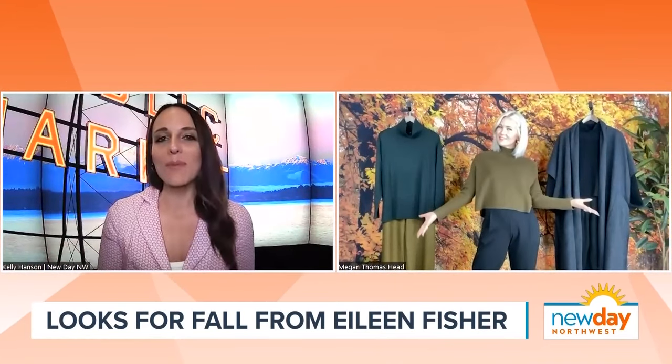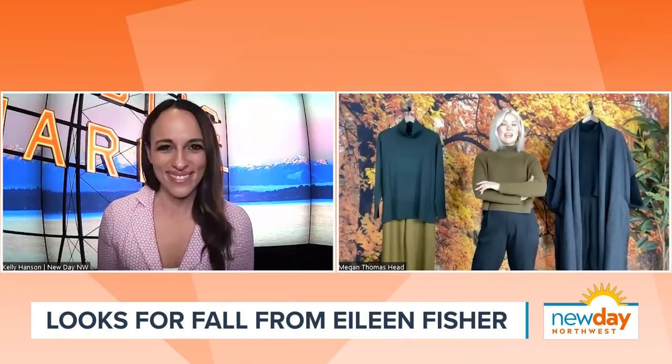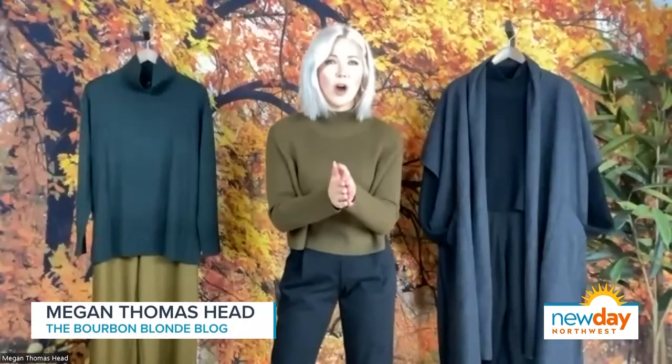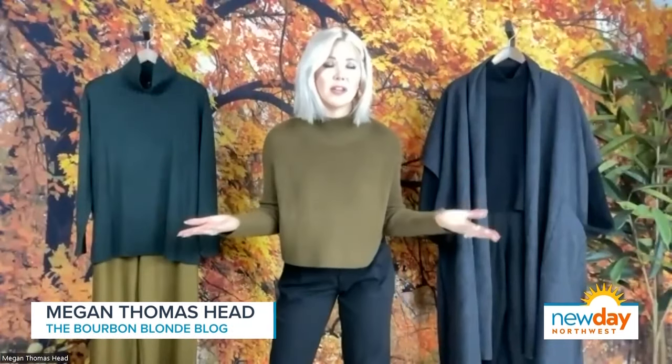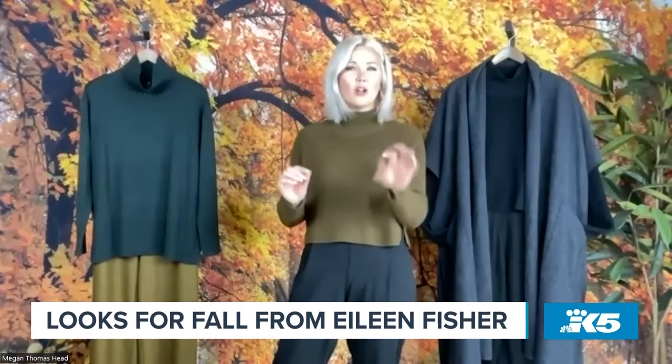I'm obsessed with your fall background, and I hear you're going to tell me all about Eileen Fisher. I have got some fabulous stuff for fall because fall means fall fashion, which is my favorite season. And I've got some really good stuff from Eileen Fisher fall 2023.